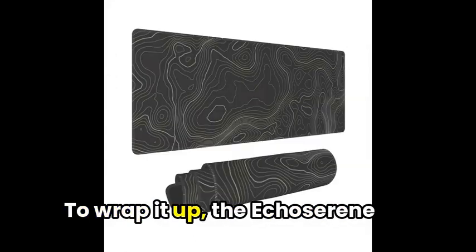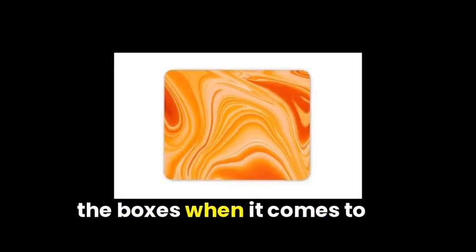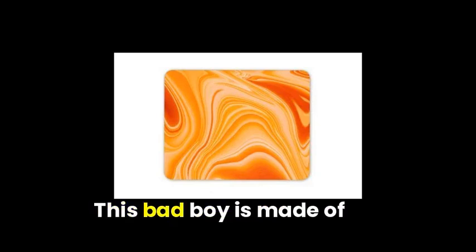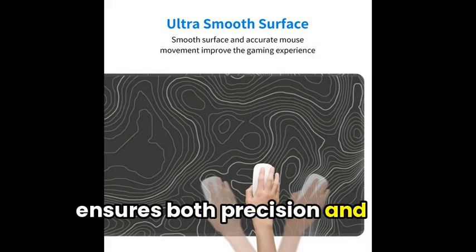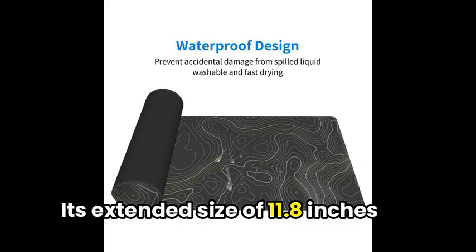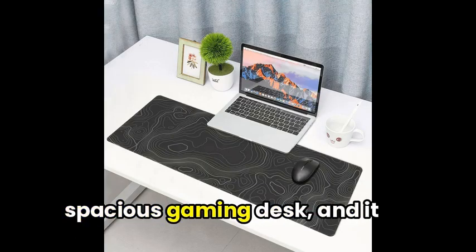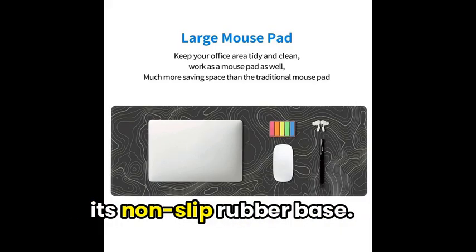To wrap it up, the Echocerene Topographic Contour Gaming Mousepad definitely checks all the boxes when it comes to providing a sleek and comfortable gaming experience. This pad is made of high-quality cloth material that ensures both precision and accuracy, allowing gamers to unleash their full potential. Its extended size of 11.8 inches by 31.5 inches allows for a spacious gaming desk, and it won't budge or slide, thanks to its non-slip rubber base.